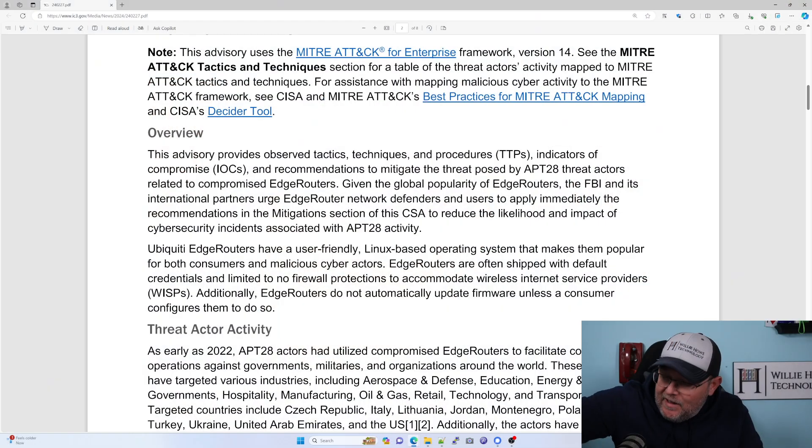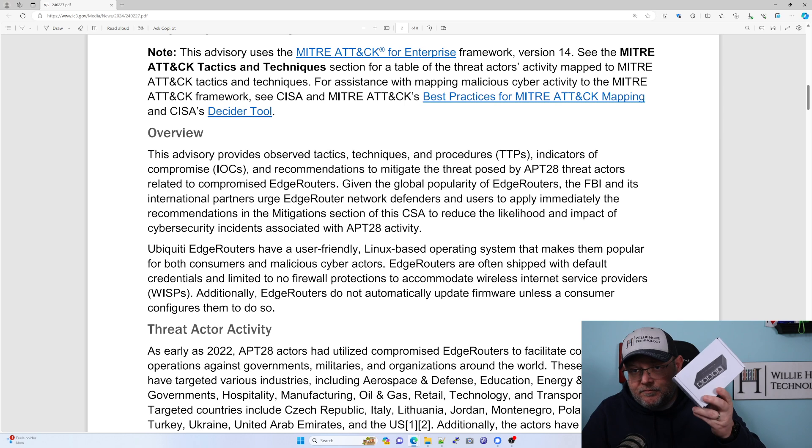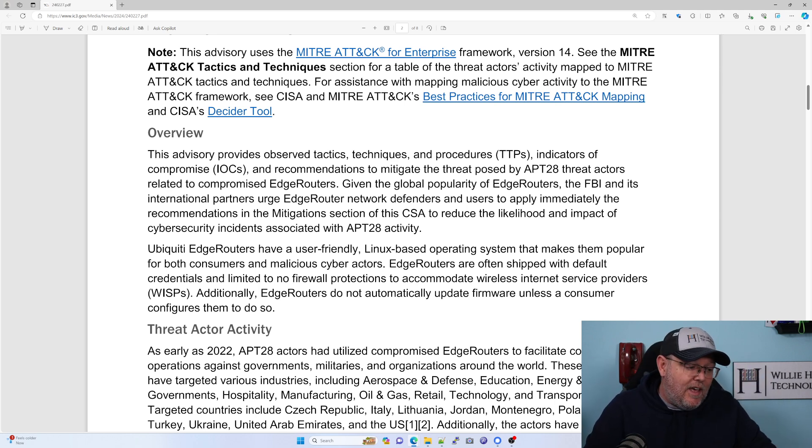They worded this very, very vaguely. I would hate for anybody to think that Ubiquiti is shipping these edge routers in an insecure fashion, because out of the box they don't do anything besides allow you to connect and run the configuration — which means somebody else has done the configuration on the edge router. Additionally, edge routers do not automatically update firmware unless a consumer configures them to do so. That is correct; they don't do that.